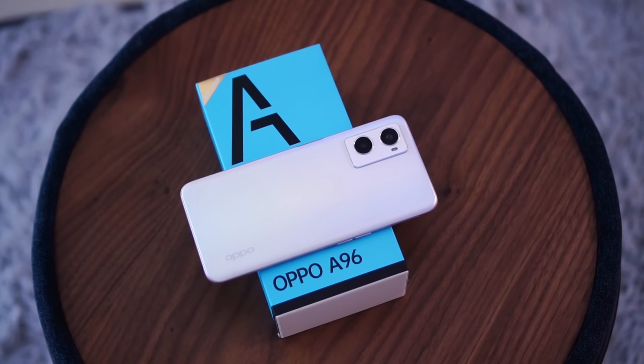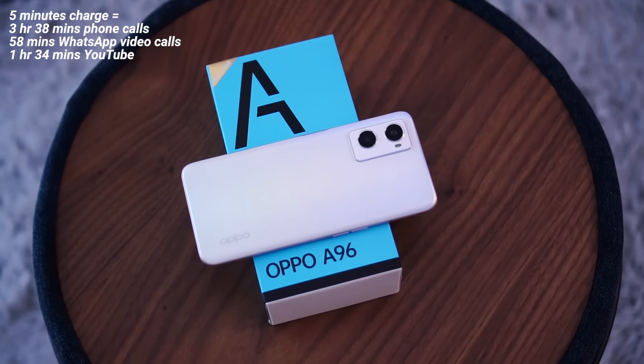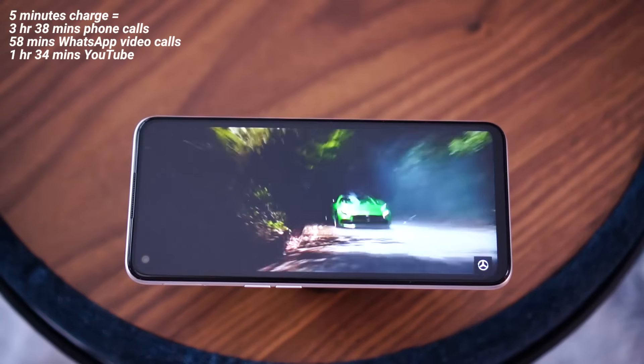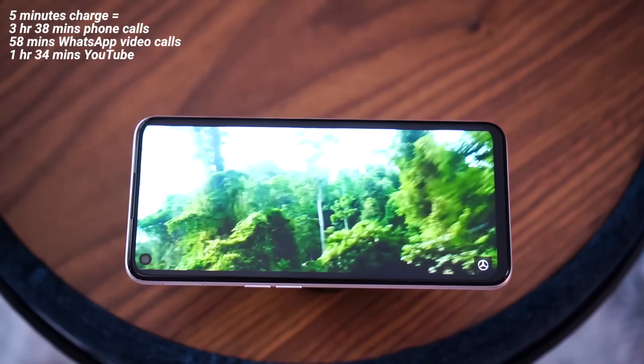According to Oppo, you can also get up to 3 hours and 38 minutes of phone calls, 58 minutes of WhatsApp video calls, or one and a half hours of YouTube on just a five-minute charge with the Oppo A96. That's pretty impressive when it comes to the battery.